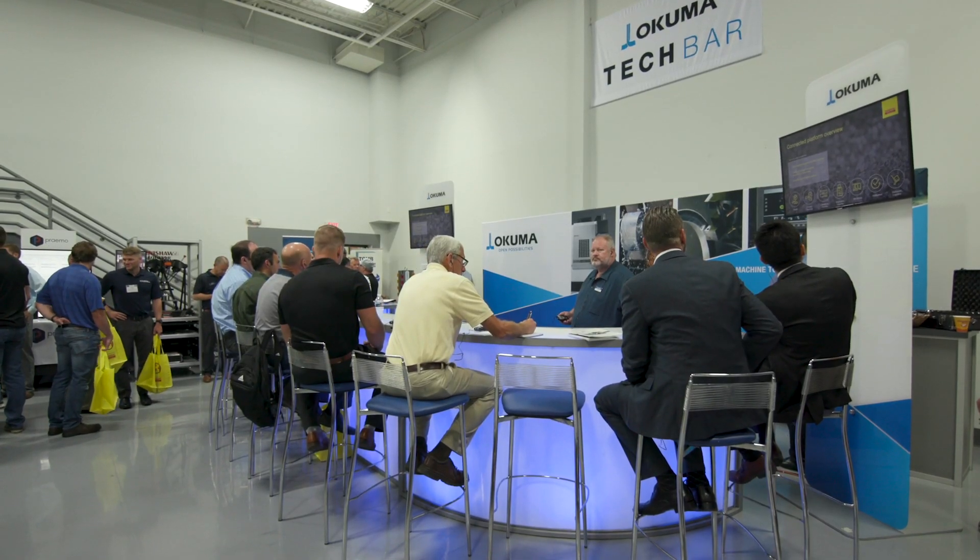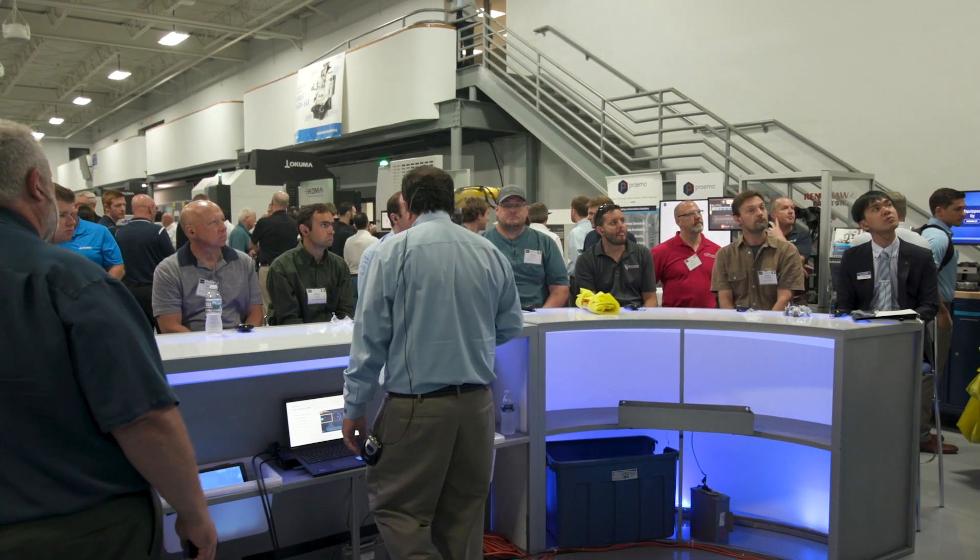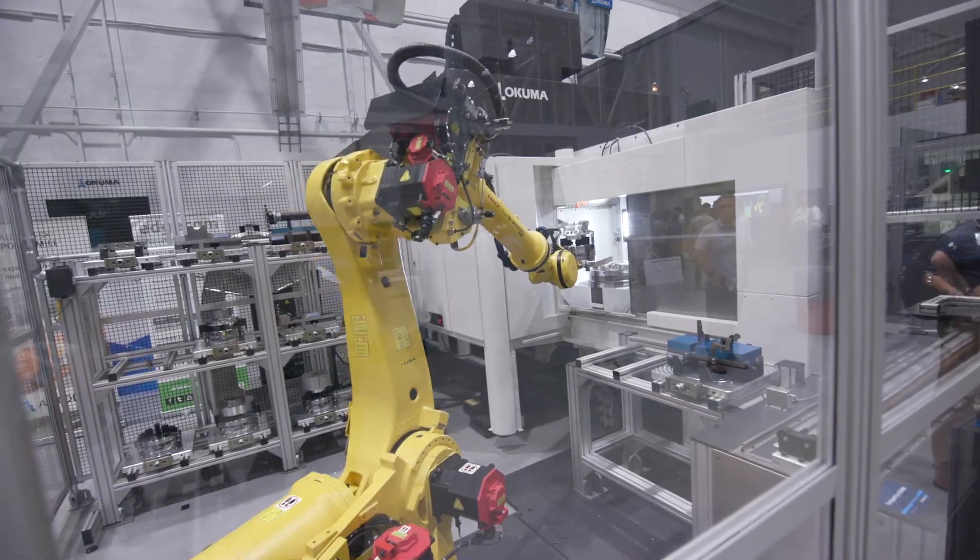This is the tech bar. It's kind of a new thing that we've done this year, where we have representatives from our partners do technical presentations about 30 minutes in length to describe the advantages of their products and how they interface with our machines and how they enhance the productivity of our machines.